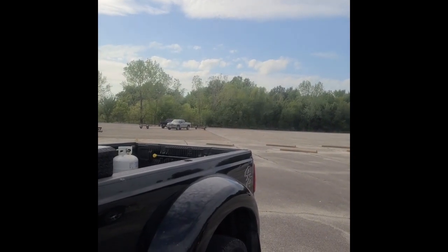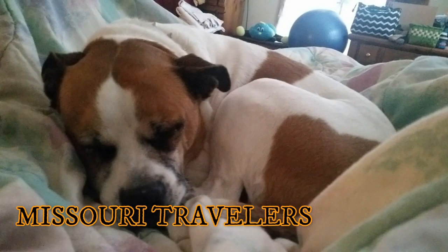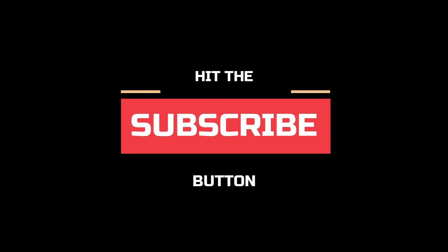Well, that's all I've got for now. Don't forget to hit that subscribe button.